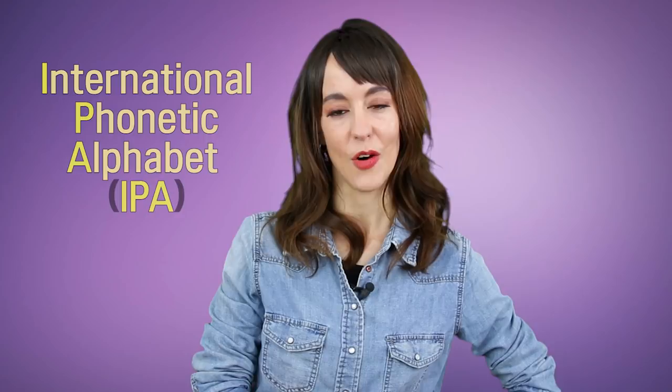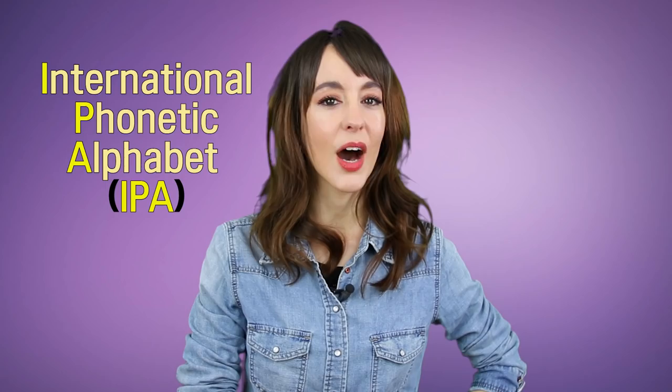Many of my students want to improve their English pronunciation and I always tell them, if you're really serious about improving English pronunciation, you have to learn the phonetic alphabet. Once you learn the phonetic alphabet you will know every vowel and consonant sound in English, and you won't even need a native speaker teacher to tell you how to pronounce a certain word, because you'll already know. When you see the word and you know the phonetic alphabet, you'll know exactly how to pronounce it, and this will help you improve your English pronunciation a lot.